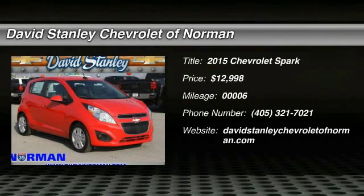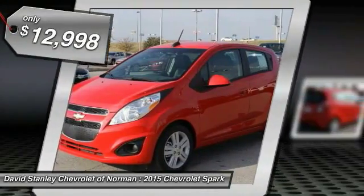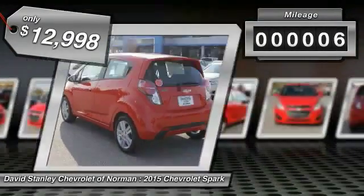The 2015 Chevy Spark — Chevrolet's first minicar — offers effortless driving on congested highways and roads with excellent fuel economy, and is priced below $15,000. This vehicle has less than 100 miles.